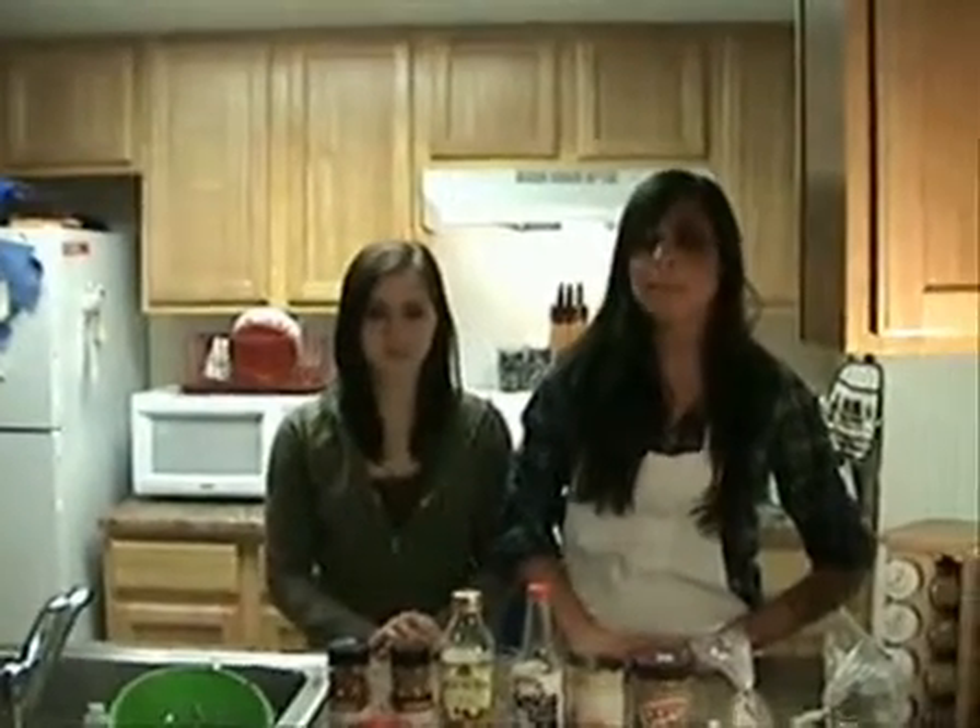You don't need to cut out meat completely to help reduce the damage being done to the environment. Replacing a few of your regular meals with vegetarian meals can make a big difference.